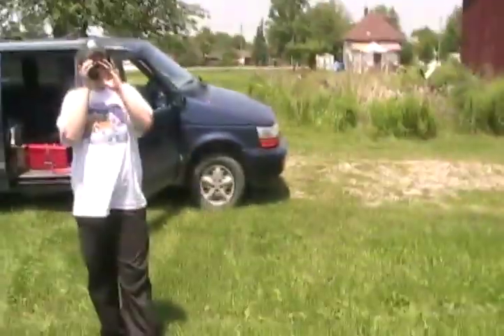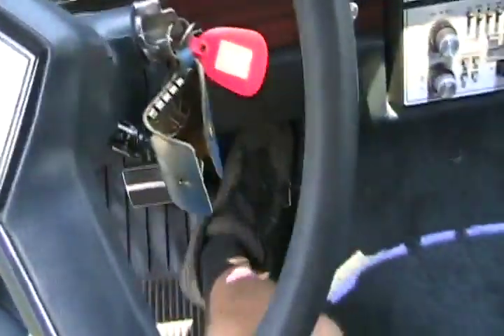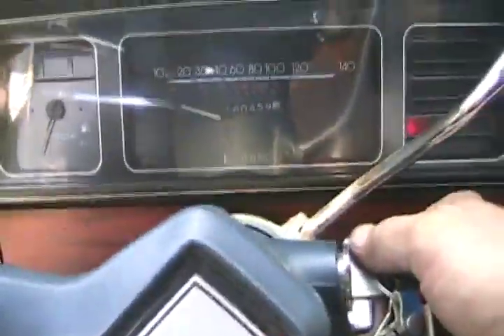We've primed her up with some gas dumped in the carb, and we're all ready to see if the starter's good and it's working. That was a bit stiff. We have ignition. Nothing.